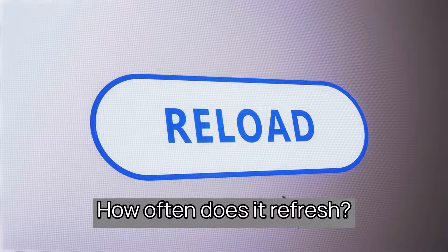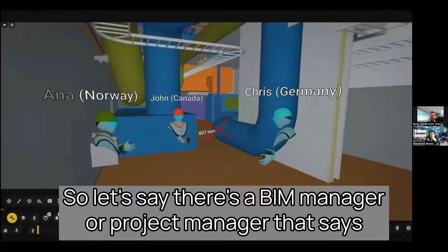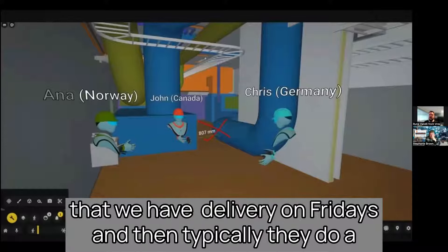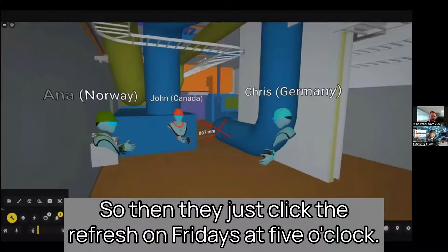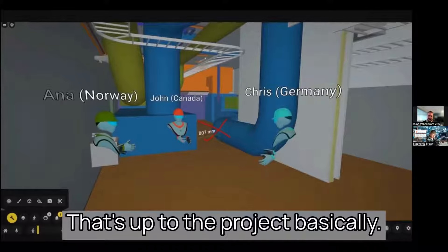How often does it refresh? If a BIM manager says they have a delivery on Fridays, typically they do clash detection and are ready for reviews on Mondays — so they just click refresh on Fridays at five o'clock. Some people do it every day. That's up to the project.